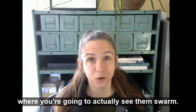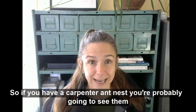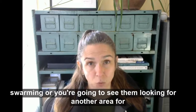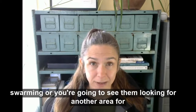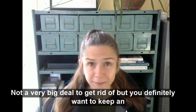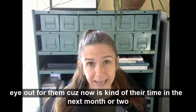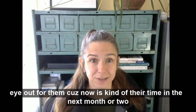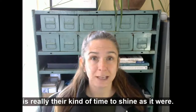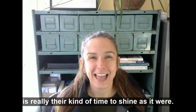This is the season where you're going to actually see them swarm. So if you have a carpenter ant nest, you're probably going to see them swarming or looking for another area for a new nest. Again, not a very big deal to get rid of, but you definitely want to keep an eye out for them — the next month or two is really their time to shine.